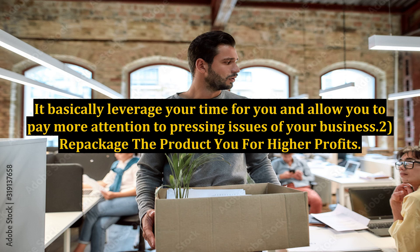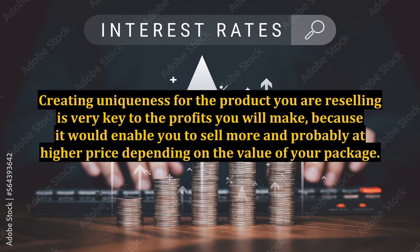Repackage the product for higher profits. Creating uniqueness for the product you are reselling is very key to the profits you will make, because it would enable you to sell more and probably at a higher price depending on the value of your package. The downside of this is that you might need to completely, or in part, rewrite the sales letter and redesign the product's graphics entirely. But if you repackage it carefully with high perceived value, it is worth the trouble and the additional efforts you are putting in. 3.